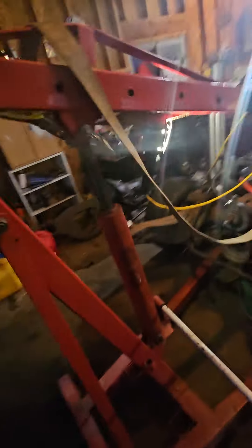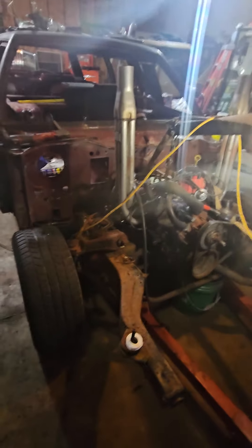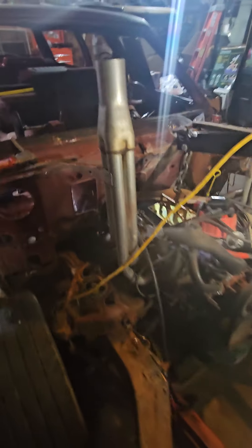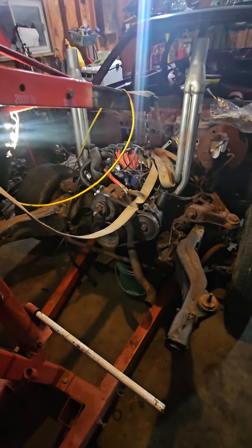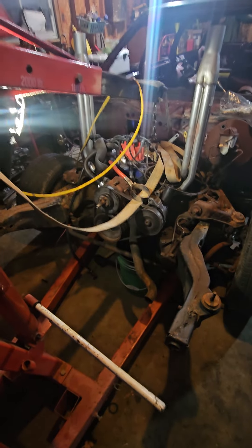We got a late start today — didn't start this till about two o'clock this afternoon. I had some errands and appointments this morning, and then we got to it. She fought me tooth and nail. I still got the engine crane hooked up with a ratchet strap to the transmission just holding it in place so it doesn't tip down and leak fluid all over the garage floor. The jack is there too. She's ready to go, ready to rock.